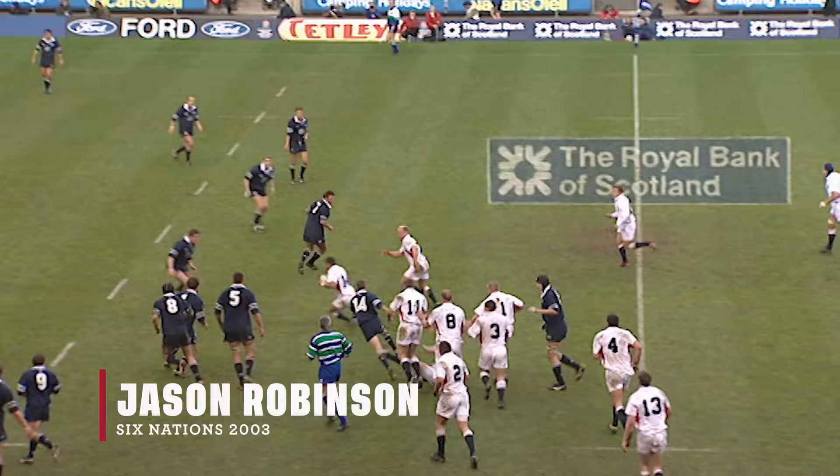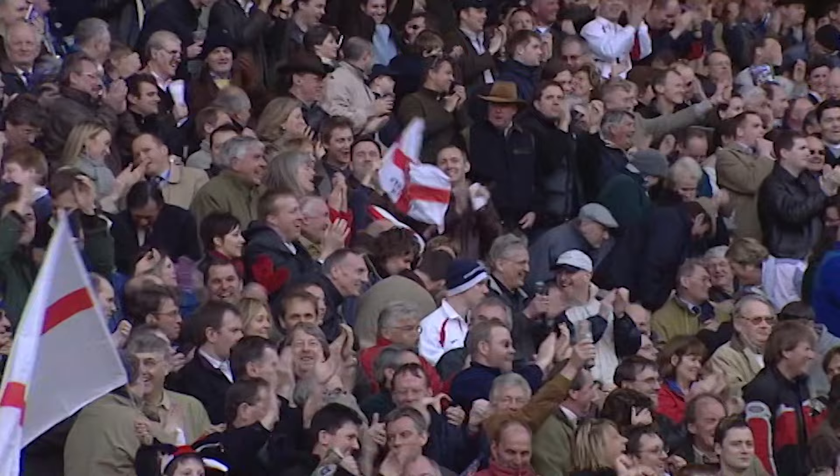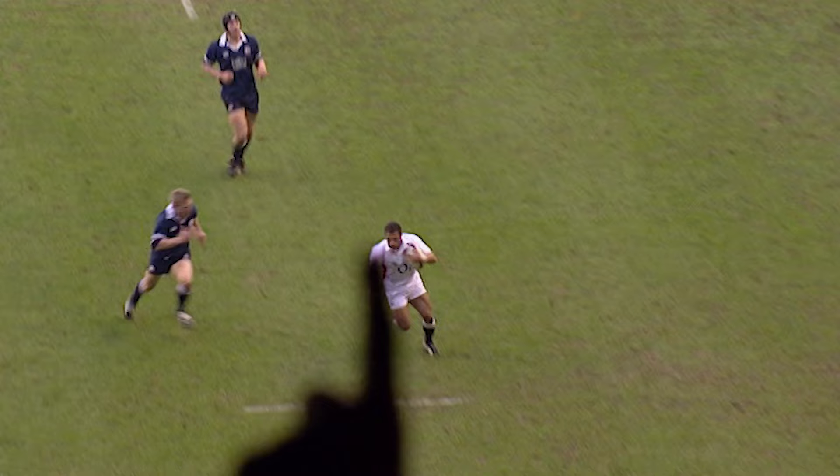Dawson wants to take it quickly as usual. Jason Robinson came through — Robinson one-on-one. It's going to be a try for Jason Robinson. Sensational finish by England's winger. He's the best in the world at that — any sort of a gap and he'll be through it. Half a gap, bang, away, and beats the full-back as well.